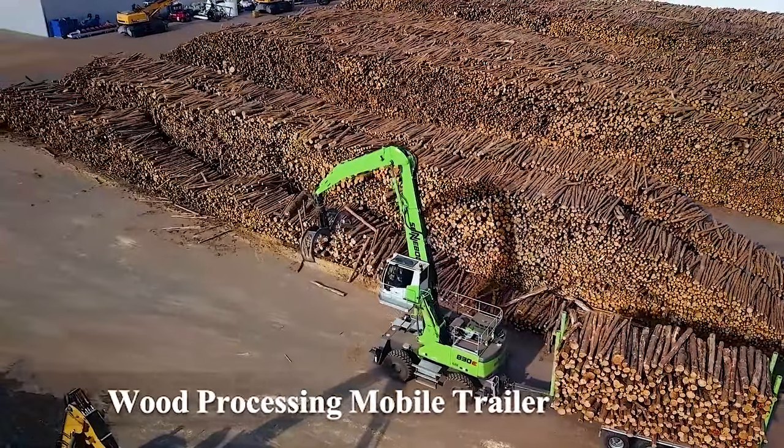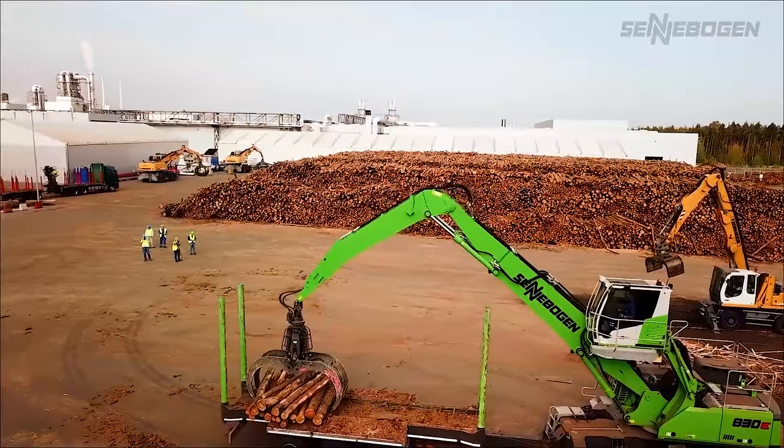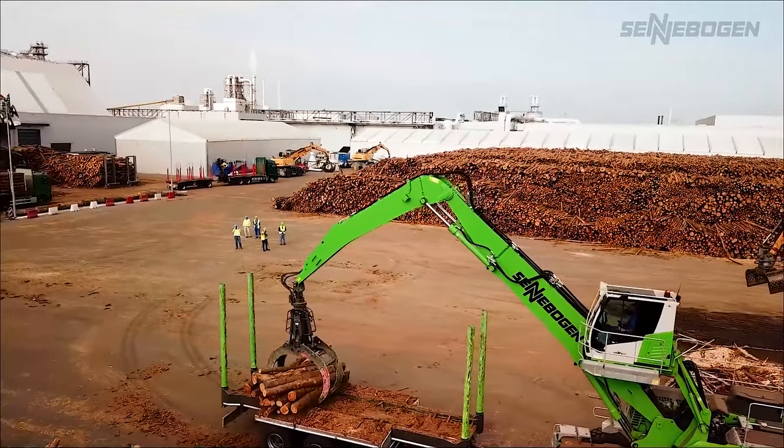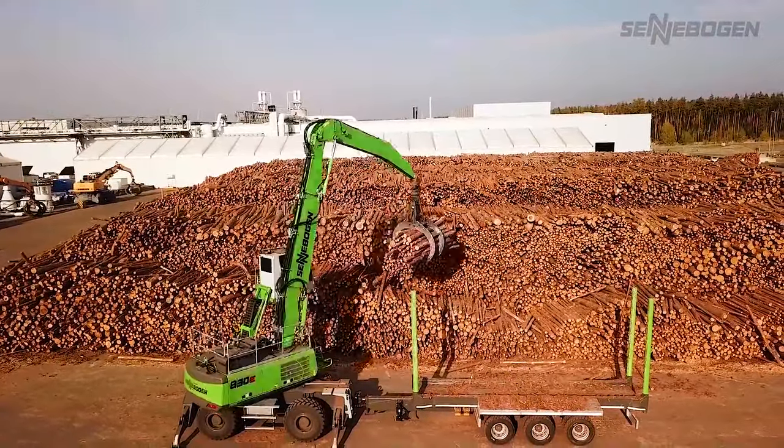Number 7: Wood Processing Mobile Trailer. A heavy-duty lifter for efficient wood processing.